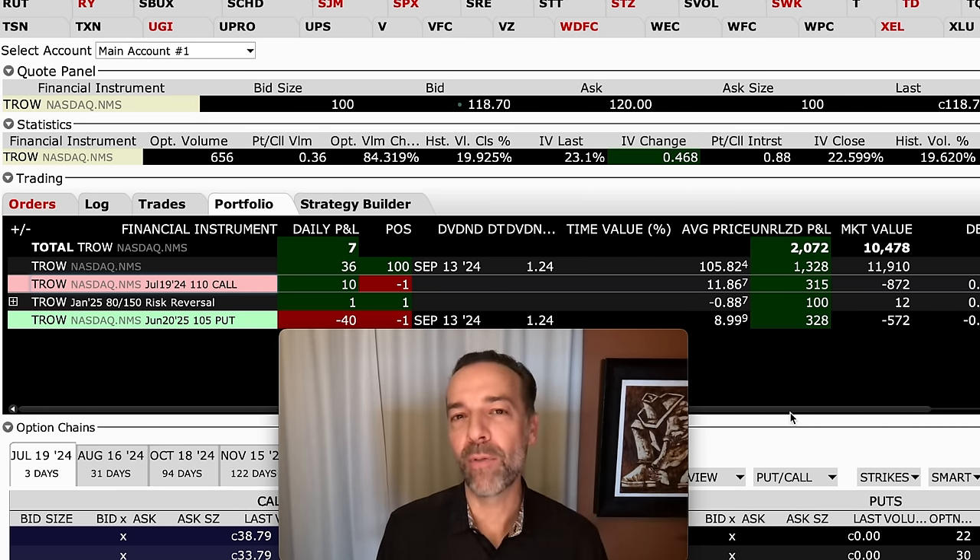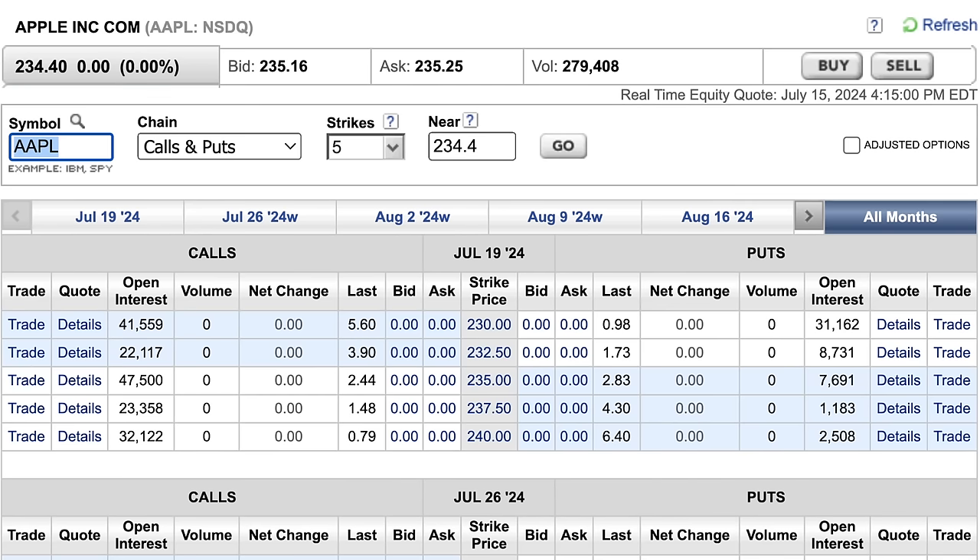There are some very important aspects of covered calls you want to understand before you trade them. The first one is strike price selection — that's the price you sell your covered call at, the price you're agreeing to sell someone the stock at or allow them to call the stock away from you at.